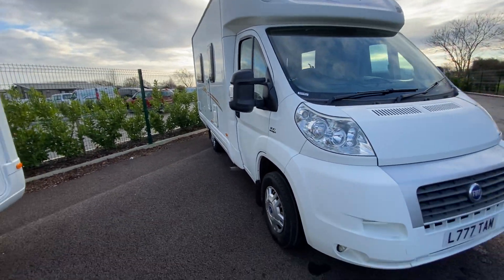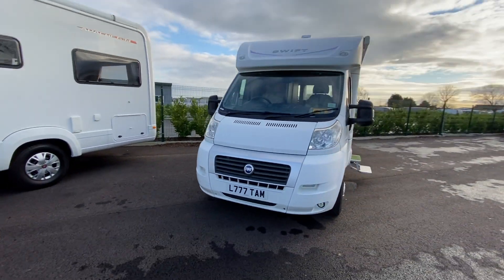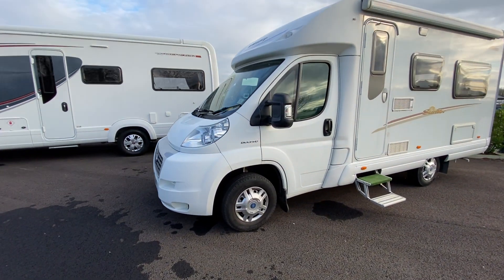For a walk around the front, she's a tidy van, well looked after, with full service history. She will come with a new MOT and service when sold.